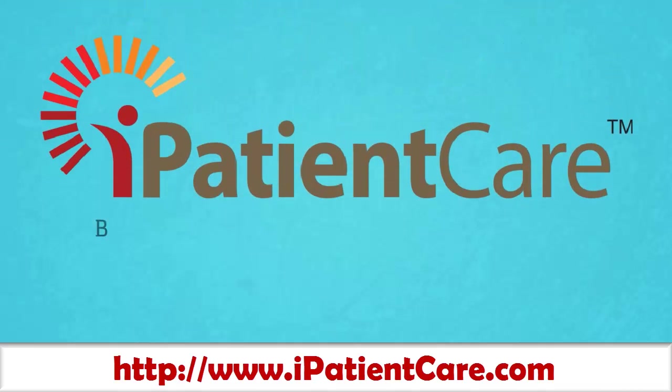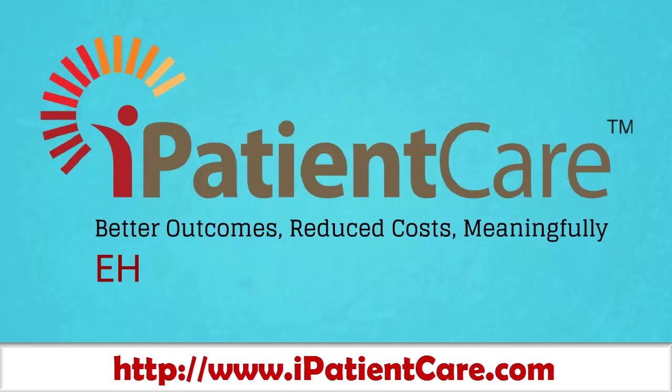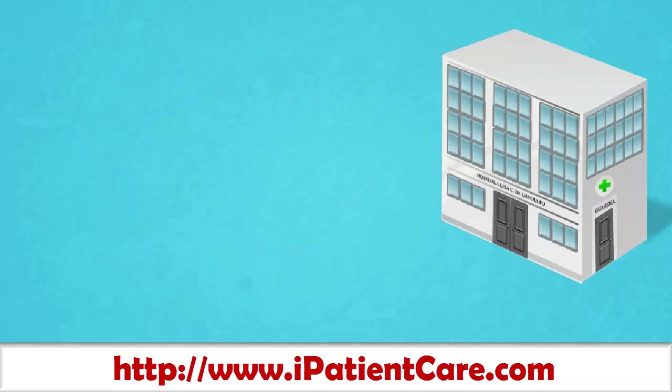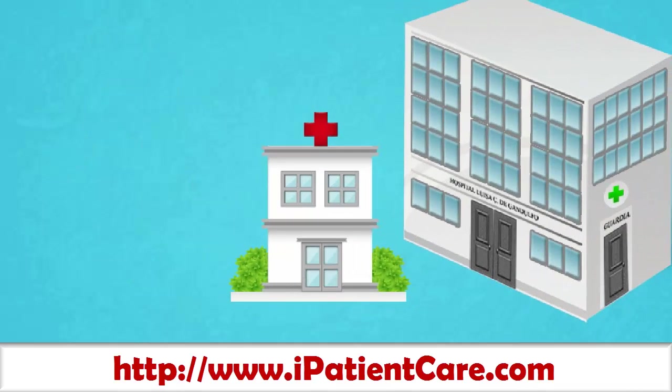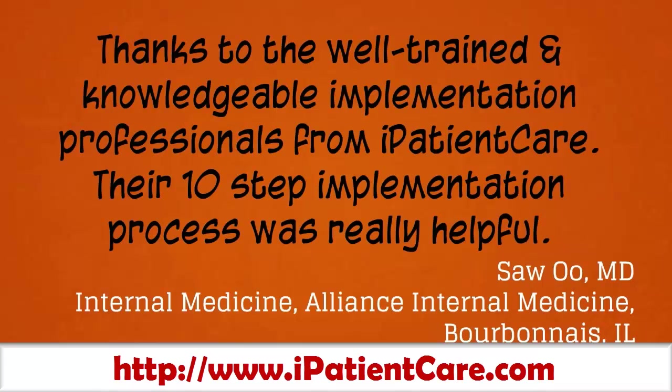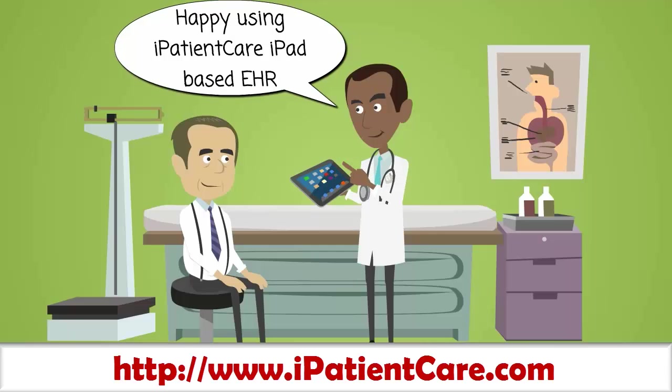It's iPatientCare. Yes, you heard it right — better outcomes, reduced costs, meaningfully. iPatientCare has provided healthcare IT solutions to such large organizations and thousands of small to medium physician offices. Don't you want to ease your life like all of these by using iPatientCare?